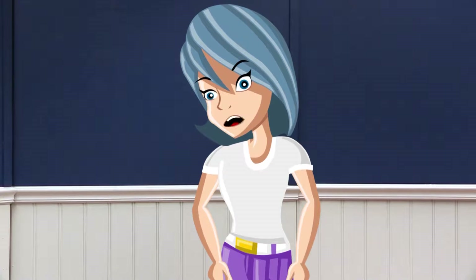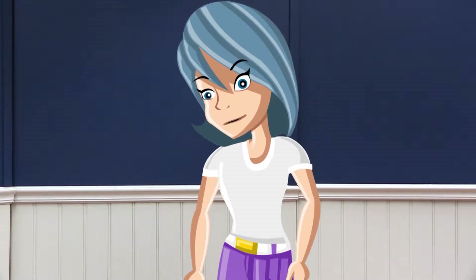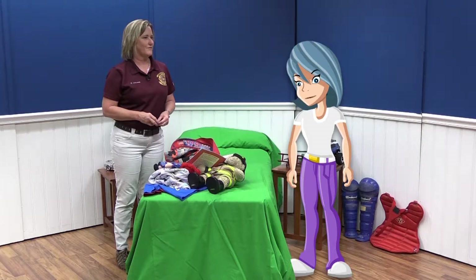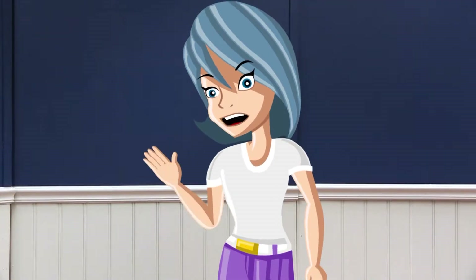Thank you so much for teaching me how to prepare in case of a hurricane. I'm going to go pack my bag right now and store it in a safe place. Great, Skye — I'll see you guys next time. Bye!